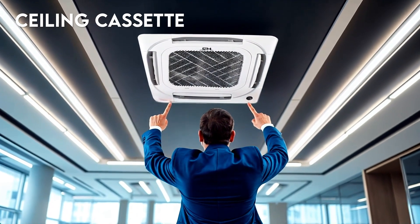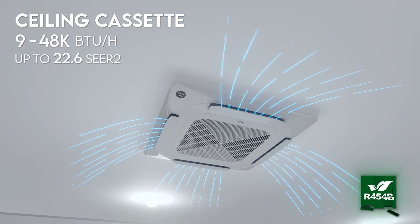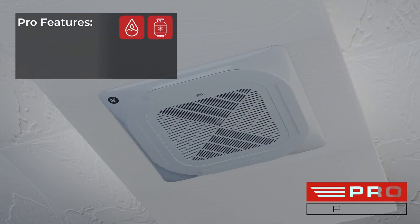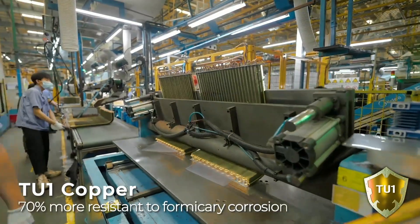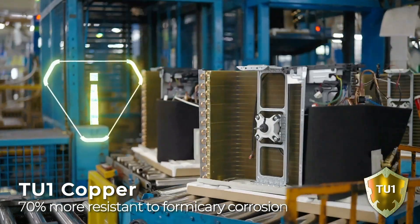Cooper and Hunter presents our new ceiling cassette ranging from 9 to 48,000 BTU and working with the new R454B refrigerant. Our new pro edition includes integrated humidity and refrigerant sensors along with a dip switch. The newly launched TU1 copper coils exhibit a 70% increase in resistance to formicary corrosion.